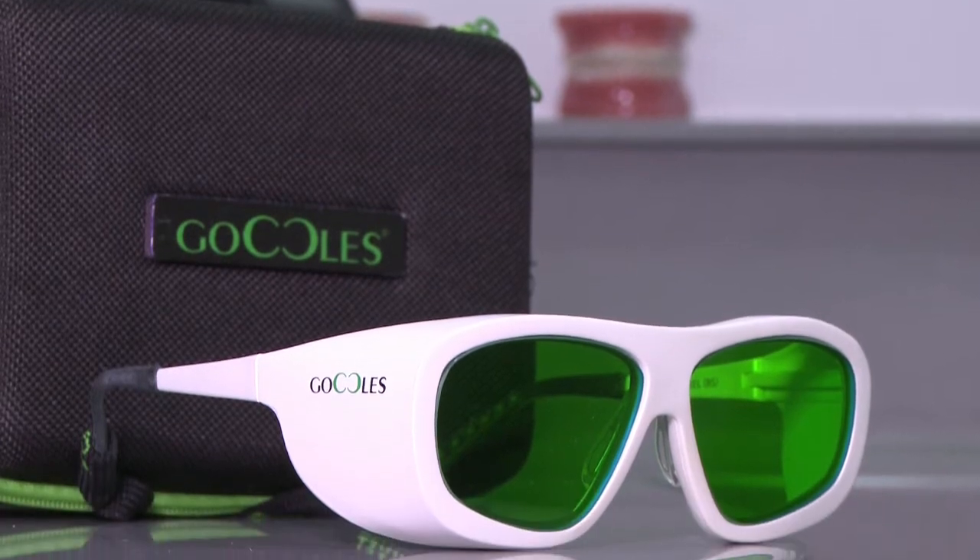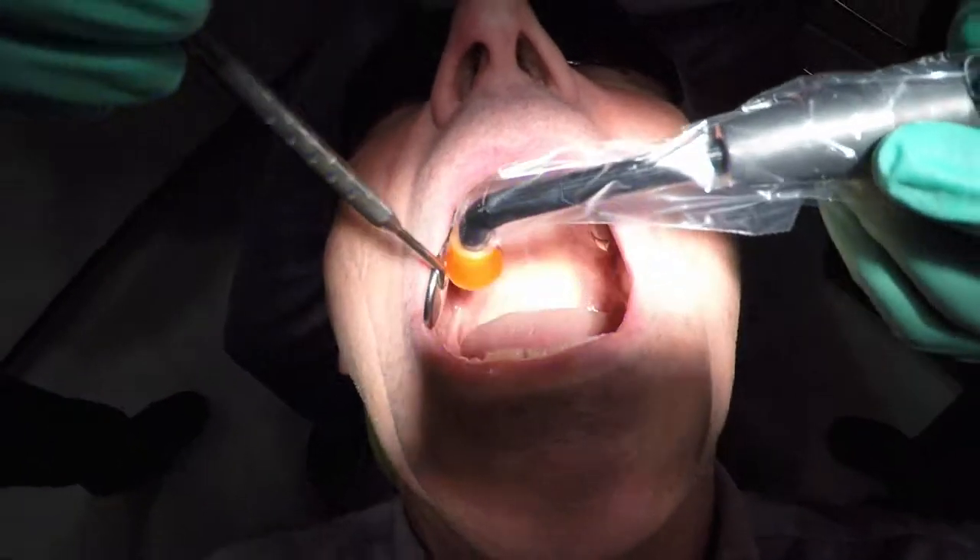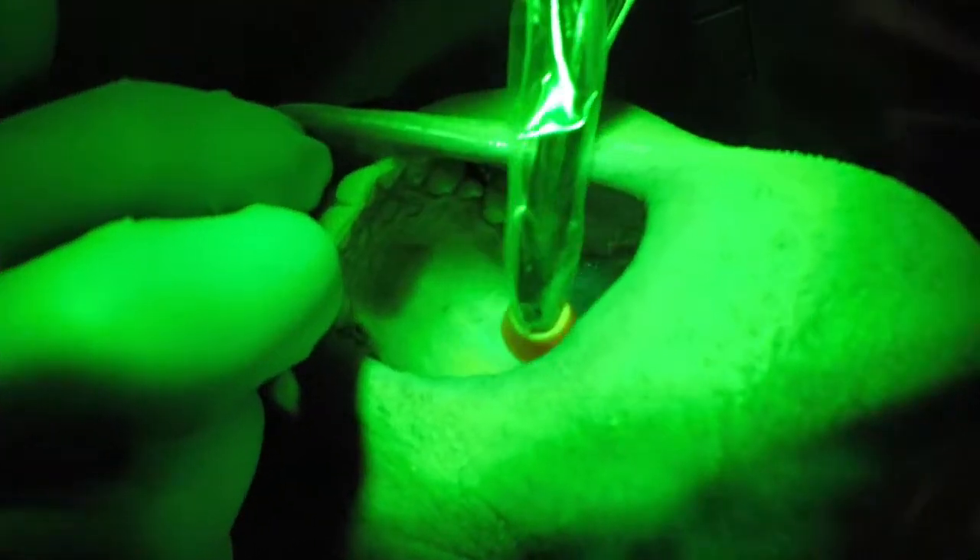The goggles have a clever piece of technology which has been developed recently. When you shine a certain type of light on it, it will highlight any areas which are considered pre-cancerous. Without the goggles it's very hard to see.